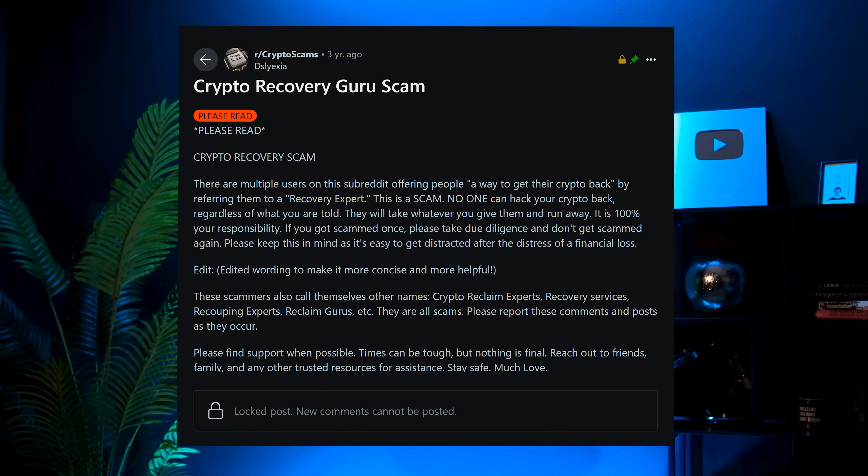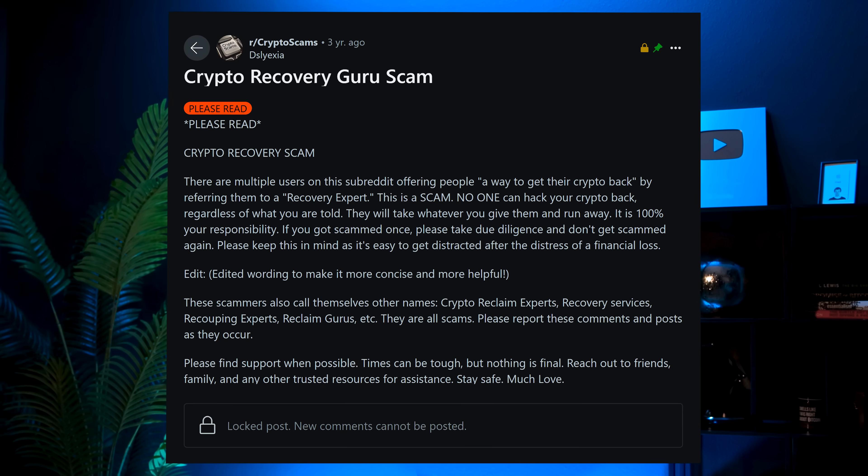When working with recovery professionals, be cautious. They will only ask for your public addresses — never share your private keys or seed phrases with anyone. Unfortunately, many scammers pose as recovery experts, so avoid contacting unknown companies.